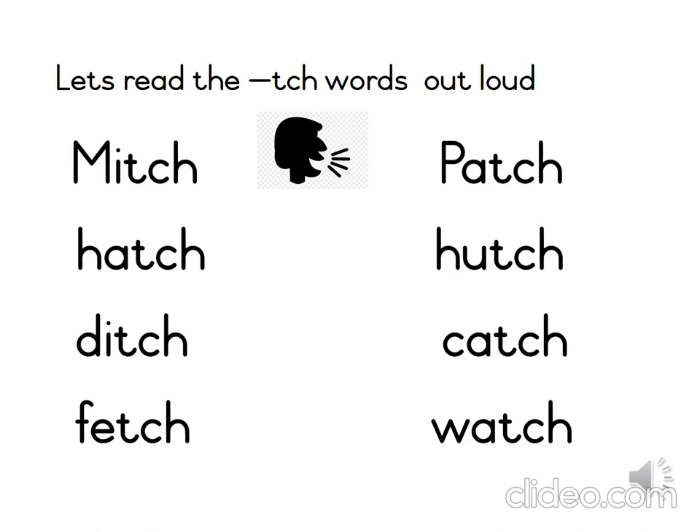Can you find the word that says ditch? Do you remember that a ditch is another word for a small hole? Ditch. Let's sound it — D-I-CH — ditch.